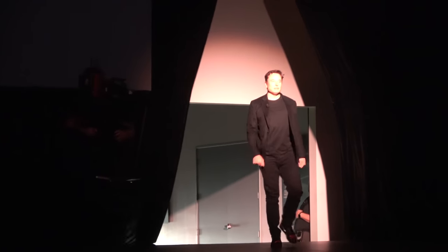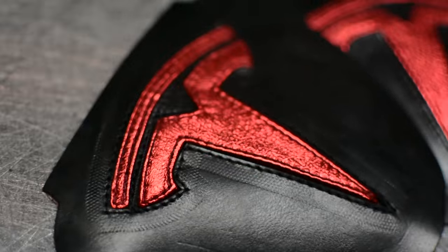I talked to the guys that make this. They will never make any more of these shoes. They're done at eight. We refuse to cut these open.